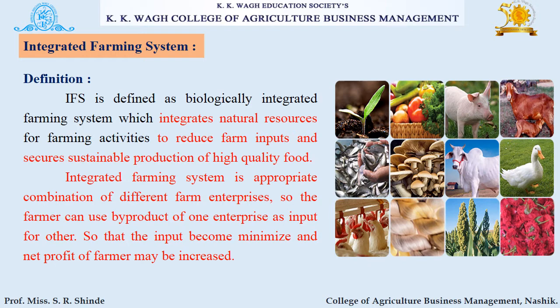What is integrated farming system? IFS is defined as a biologically integrated farming system which integrates natural resources for farming activities to reduce farm inputs and secure sustainable production of high quality food. It is an appropriate combination of different farm enterprises, so the farmer can use the byproduct of one enterprise as an input for another, minimizing inputs and increasing net profit.